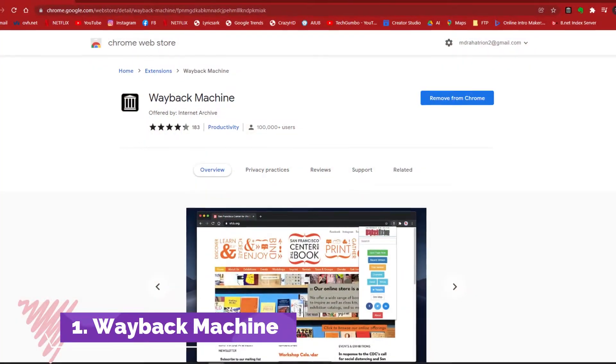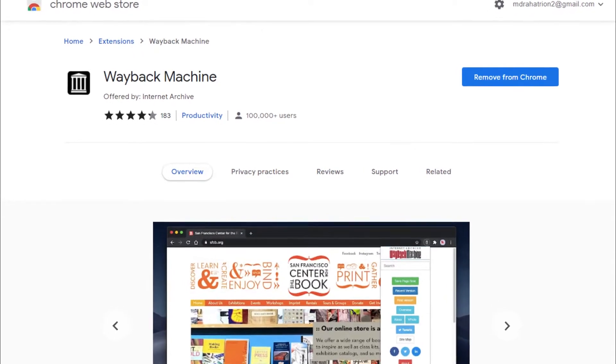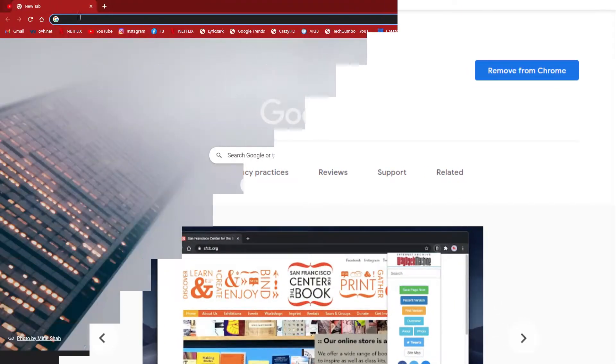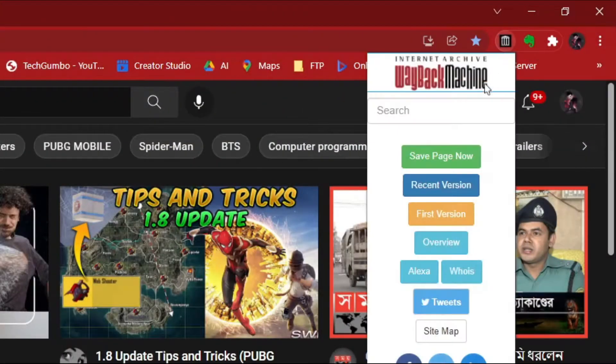First on the list is the Wayback Machine. This extension shows you what a website used to look like in the past, even if the site no longer exists. I will use YouTube as an example. After opening YouTube, when you click the Wayback Machine extension icon, it will show you some options.